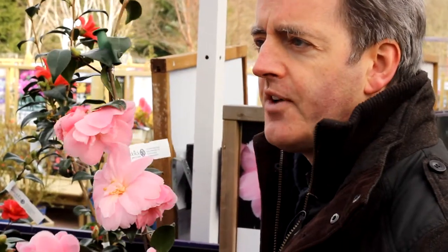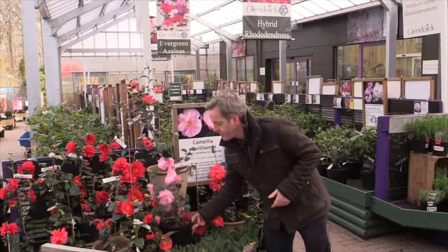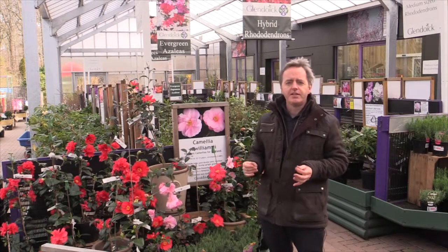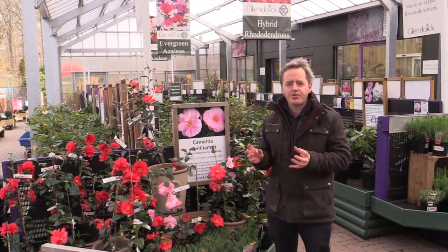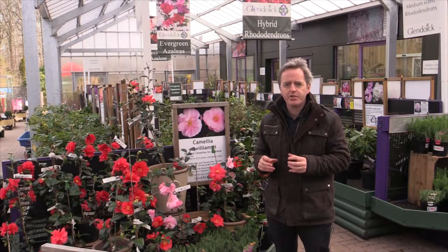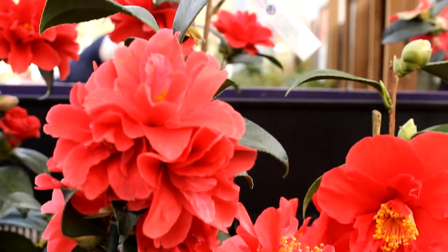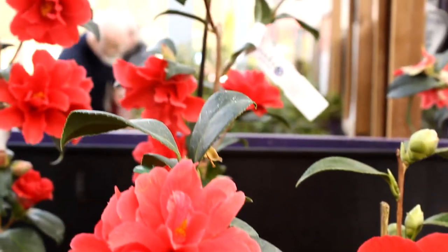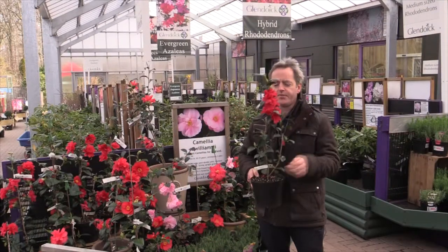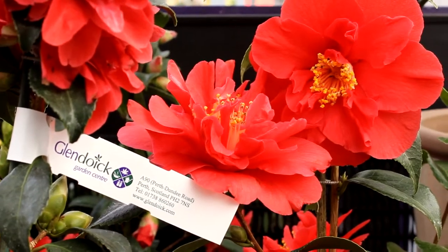probably the most famous free-flowering pink camellia of all time — it covers itself with flower every year even when it's absolutely tiny. The secret with camellias is to avoid an east-facing aspect, because the flowers as they swell, if they have early morning sun on a cold morning, you lose the flowers. Generally they will go on flowering for weeks and weeks, especially if you get a reasonably kind spring. This one here is called Freedom Bell — it's got the longest flowering period of all and often goes on for two months of flowering.